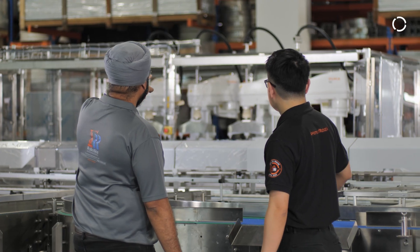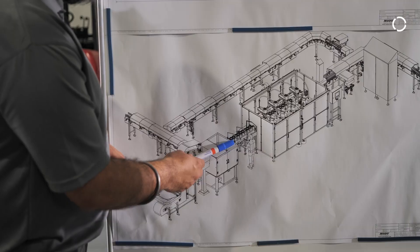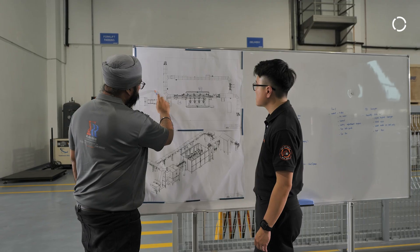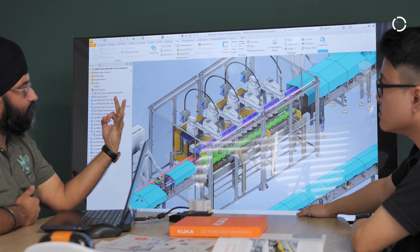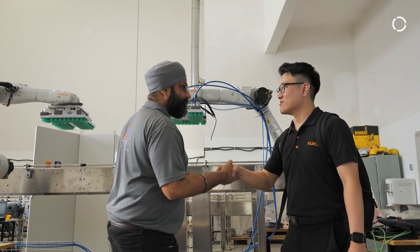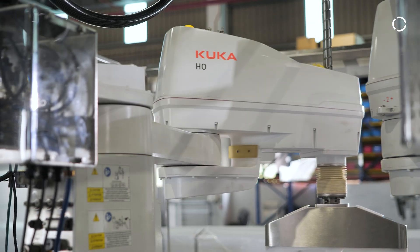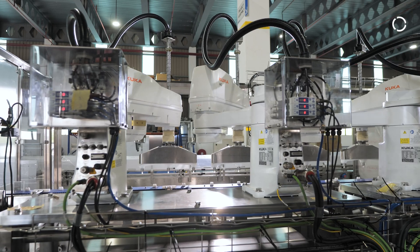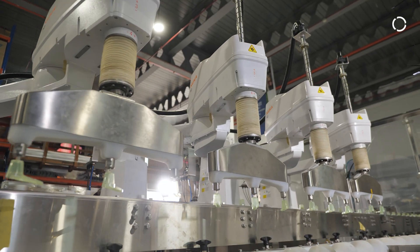Our customers face a few key challenges such as strict safety and hygienic requirements and the need to maintain absolute cleanliness throughout the production process. To address these challenges, we developed a tailored automation solution using the KR SCARA HO, KUKA's Hygienic Robot, which is designed specifically for cleanliness-critical applications in the food and pharmaceutical sectors.